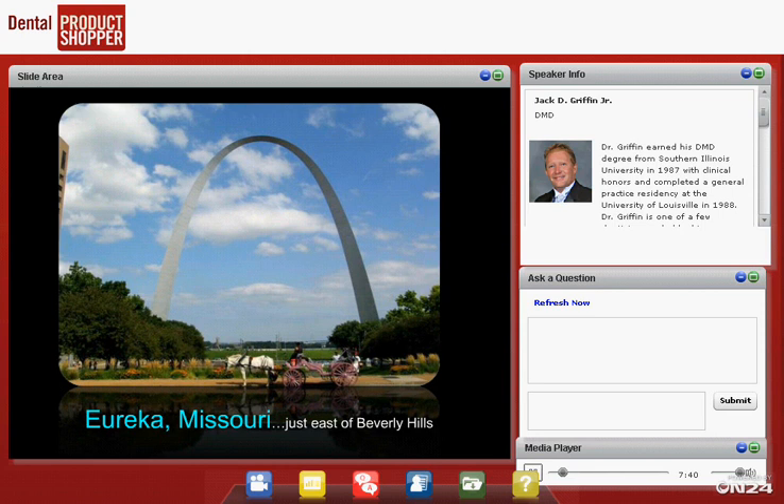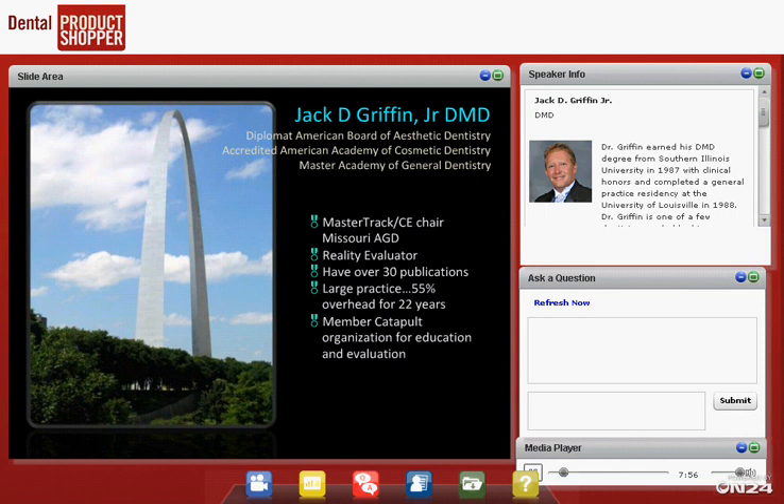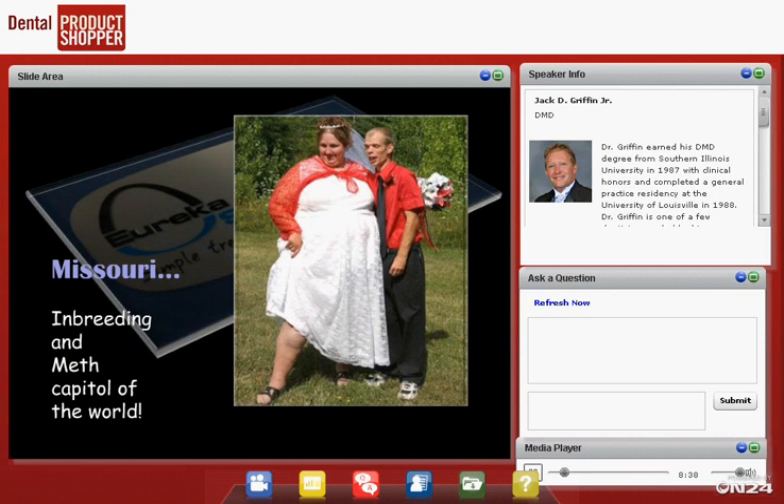I'm from Eureka, Missouri, about 27 miles west of the Gateway Arch. I practice in a little town of 10,000 people surrounded by state parks. I'm the Master Track Chair for the Missouri AGD, handling continuing education. We've published 38 times this year. I have a large practice with 55% overhead for 22 years. I'm a Catapult member — a great organization for education and evaluation. What matters most here is that in a large practice I get the opportunity to see things work and things fail, and that's where I'm coming from this evening.